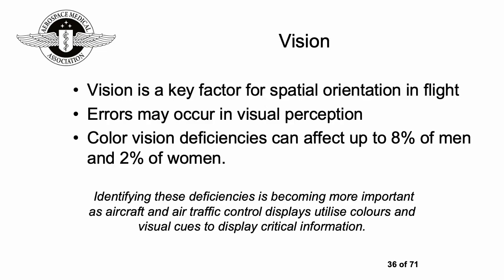Vision is very important for spatial orientation in flight — being able to see the horizon or landmarks is invaluable. Errors can occur in visual perception, especially in sub-optimal climatic conditions. Color vision deficiencies can affect up to 8% of men and 2% of women, and identifying these is becoming more important as aircraft and air traffic control displays utilize colors and visual cues to display critical information.